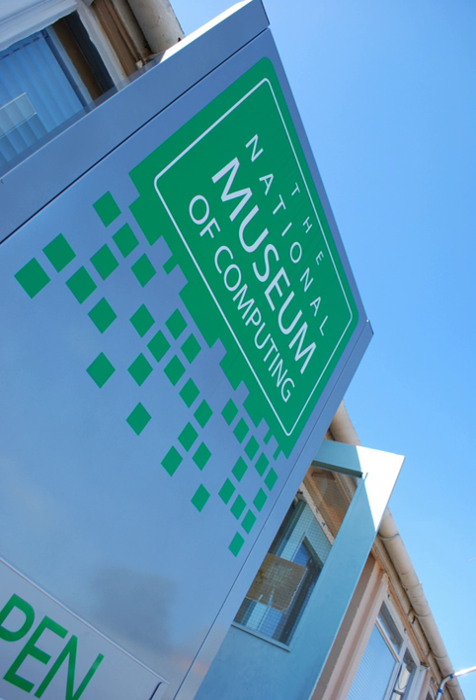The museum has a policy of having as many of the exhibits as possible in full working order. Although located on the Bletchley Park campus, the National Museum of Computing is an entirely separate charity with its own fund-raising, separate ticketing, and receives no public funding, relying on the generosity of donors and supporters.